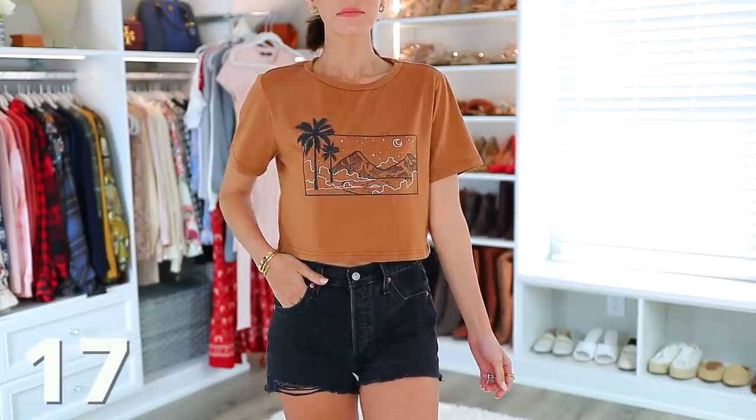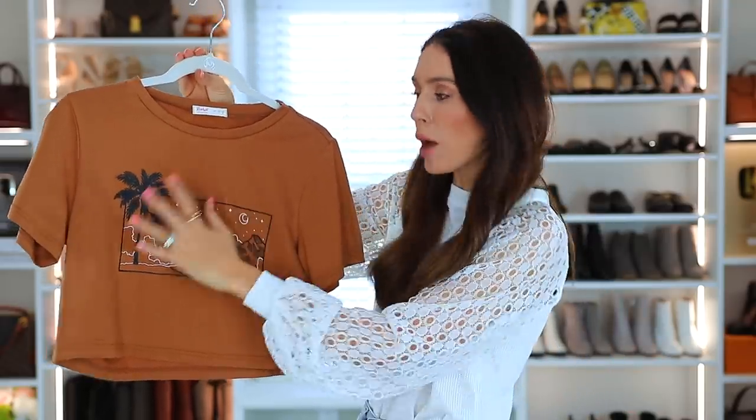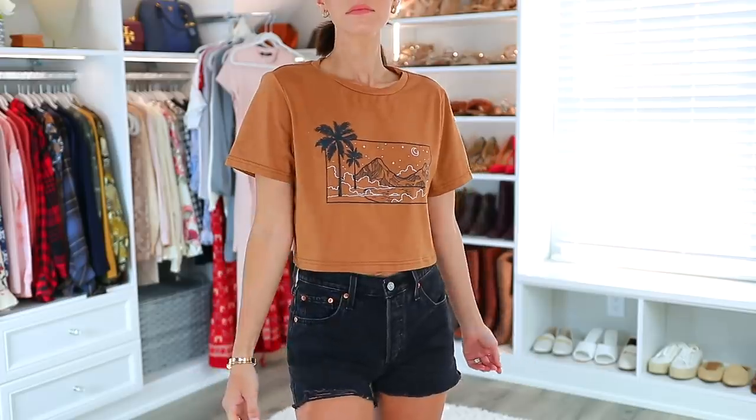I decided to grab this crop top t-shirt next because it's kind of the same color and I really like it. It's also the graphic print — it's very summery. There are palm trees and a mountain skyline. It is a crop top, but it's not that bad. You might see a little bit of your stomach, but if you're wearing high-waisted jeans or shorts, it's not even that much.